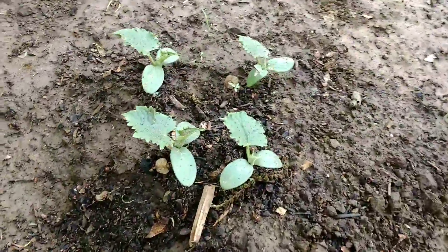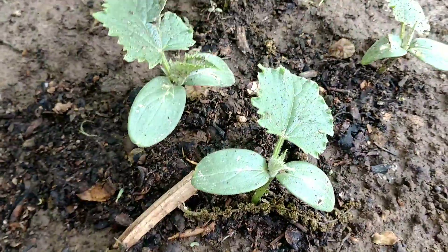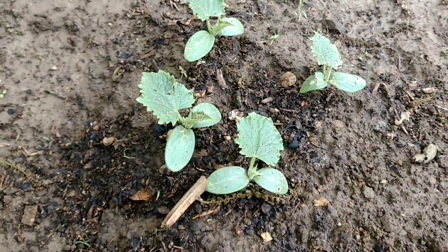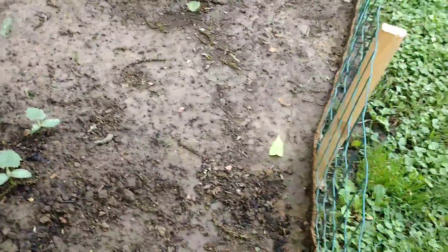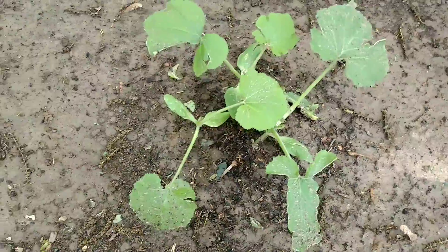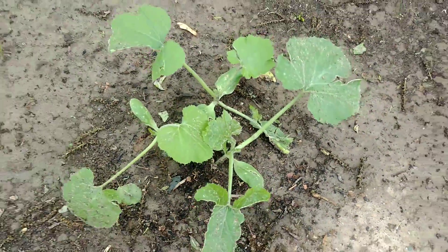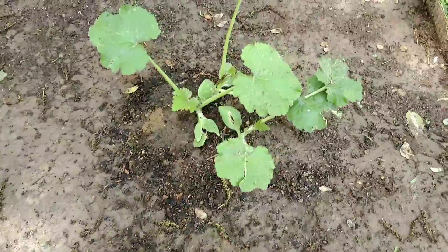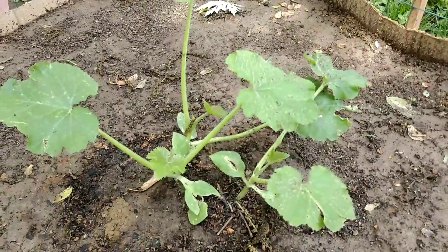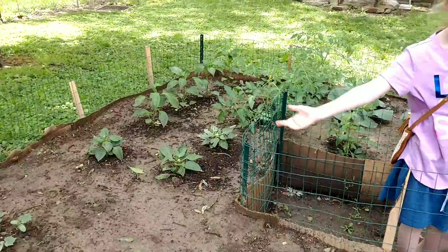This is our cucumbers — they're still growing. I need to come out here and do some weeding, but anyway there's our cucumbers. And one of our squash plants, which I'm thinking I need to thin out — I got three of them there. And then this is our zucchini. So that's our garden, guys — it's getting big.